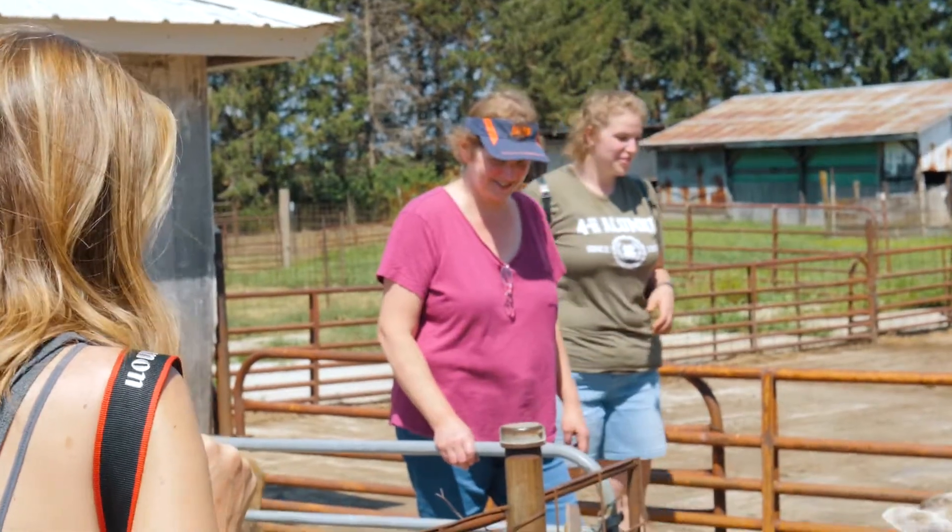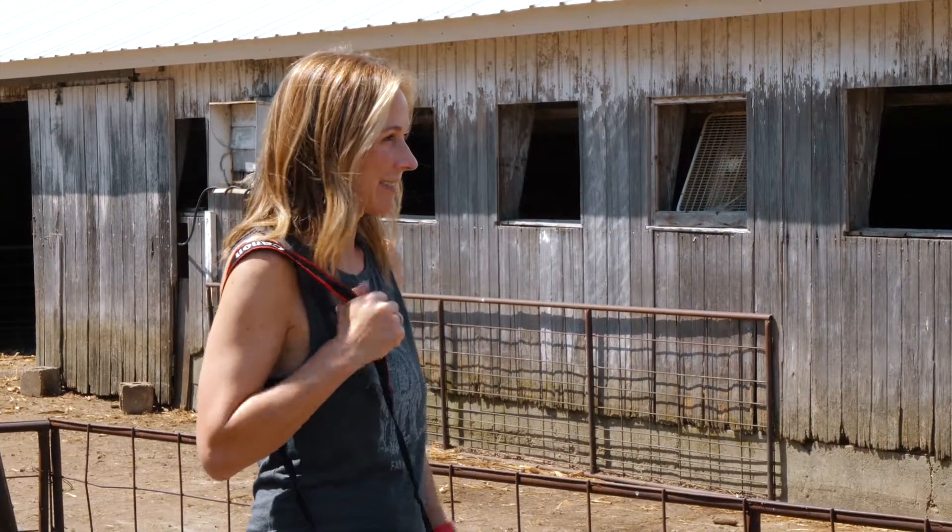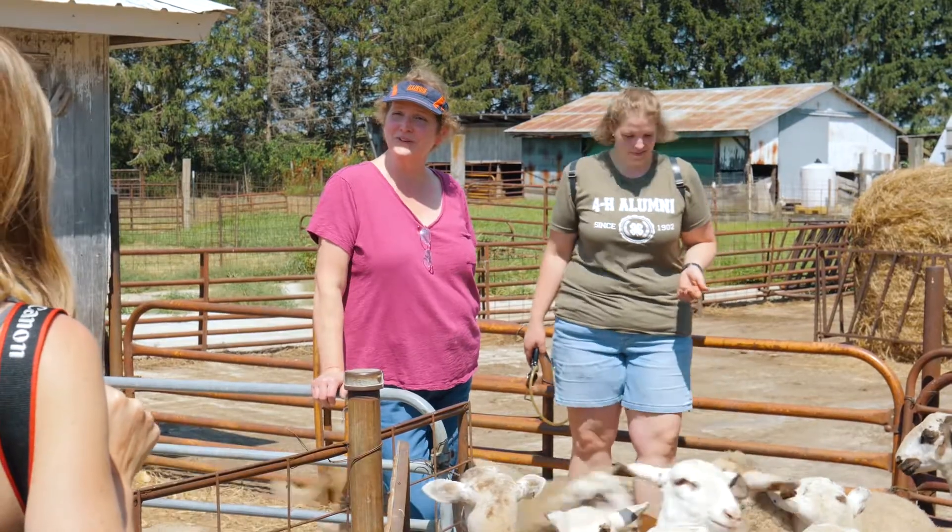Okay Beth Ann, nice to meet you. This is her family farm. So sheep have been around you for your whole life — since I was the same age she was when she first met her first lamb.